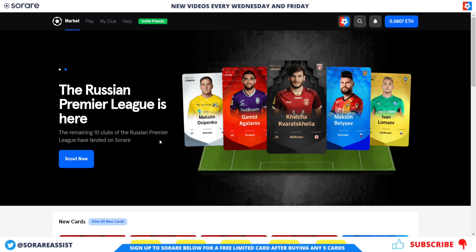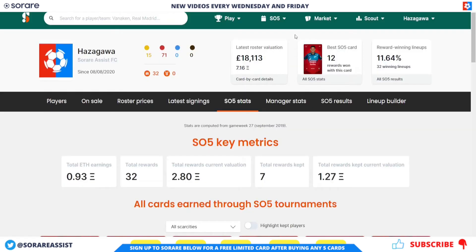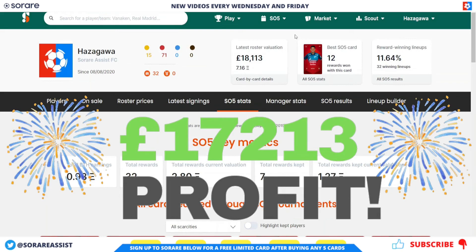I'm going to be sharing my profit and loss figure today. I made a previous video back in October to show my profit and loss figure at that time. I thought I'd do one of these videos at the end of every year, and also maybe in the summer as well — so every six months going forward — just to update you on how I'm doing in terms of my SO5 journey. In the previous video, my gallery value was £18,113 and my profit and loss figure was £17,213.